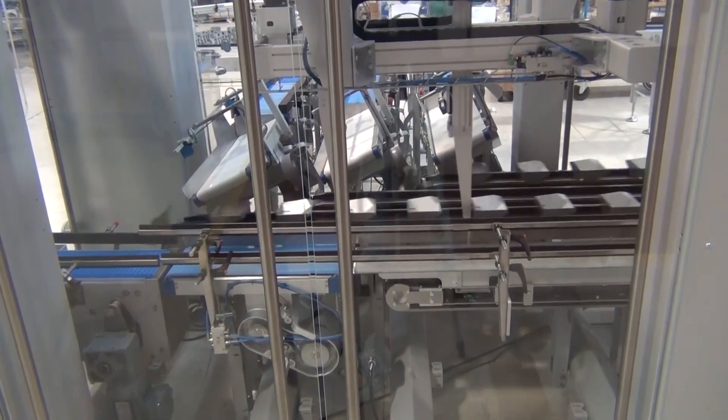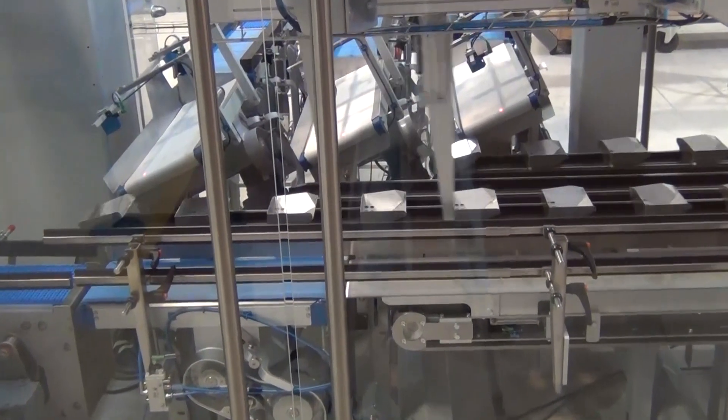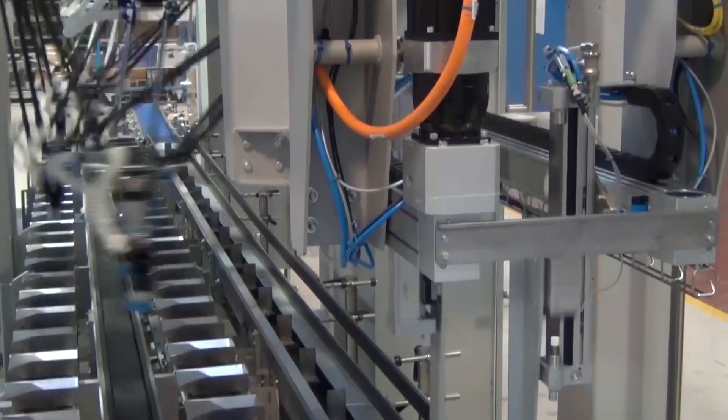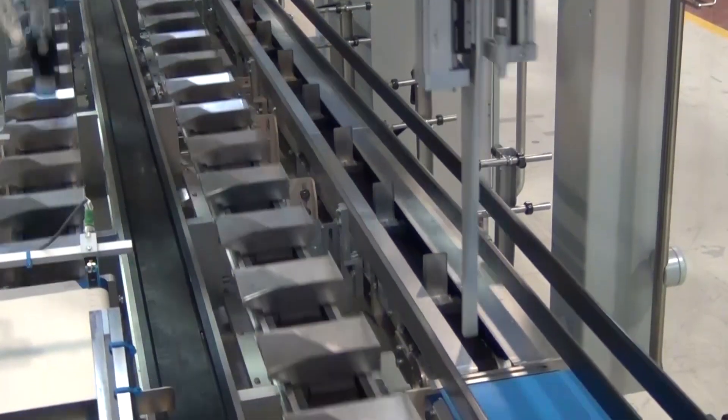This incline acceleration belt ensures the correct positioning of each bag on the bottom of the pocket, which is also inclined. The angled inclined pockets are designed to handle different product formats and different sizes.